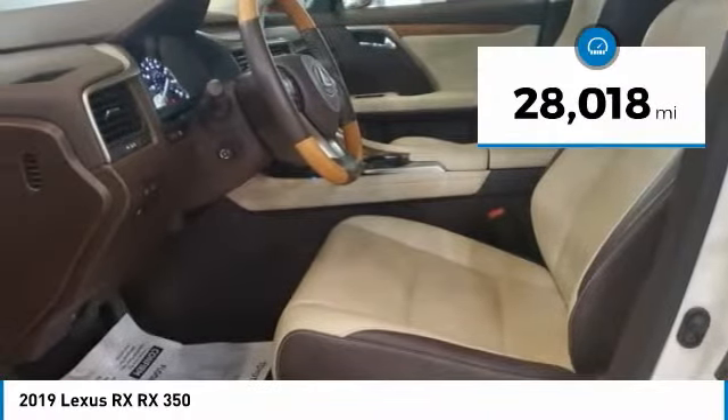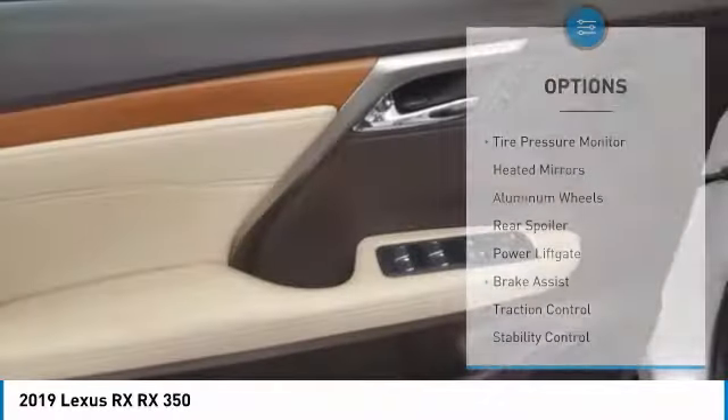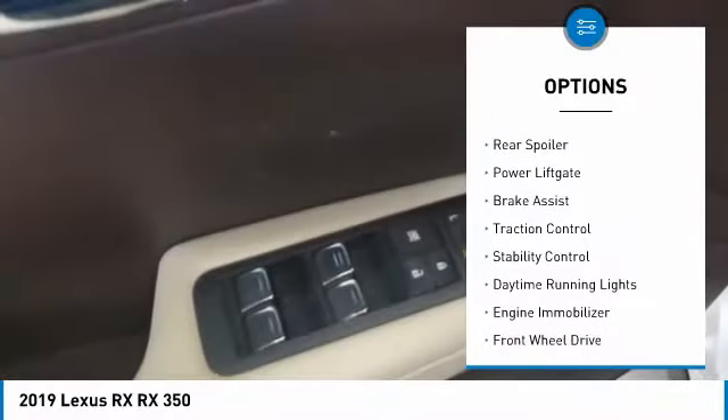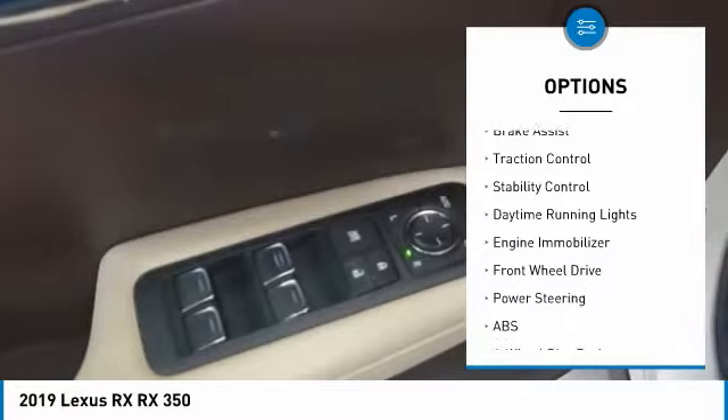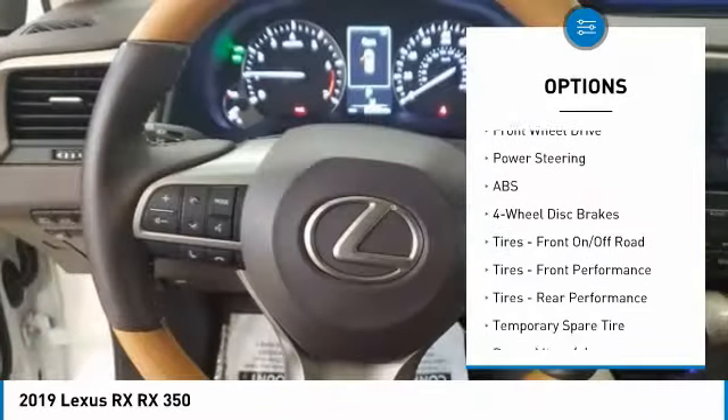This vehicle has less than 30,000 miles. Here are some of this vehicle's great options: tire pressure monitor, heated mirrors, aluminum wheels, rear spoiler, power lift gate, brake assist, traction control, stability control, daytime running lights, and engine immobilizer.